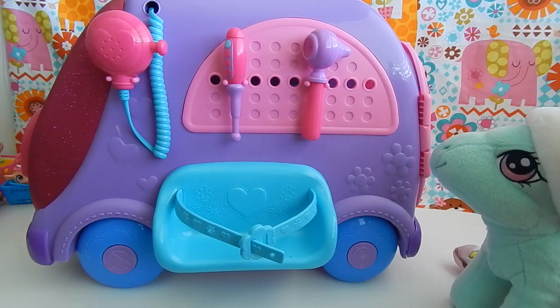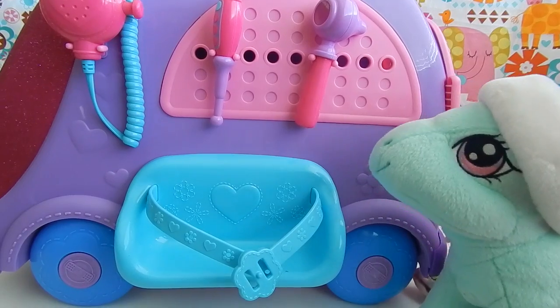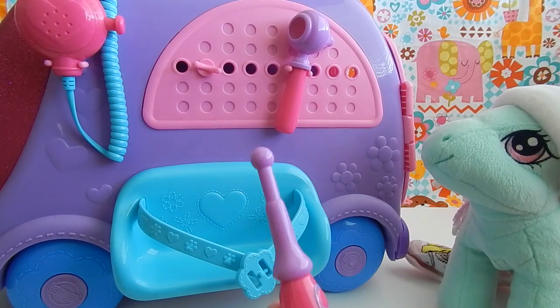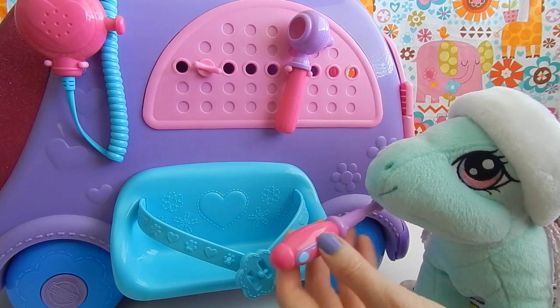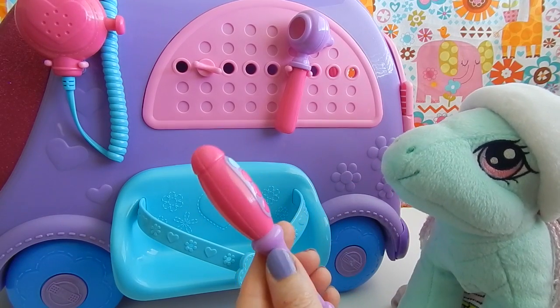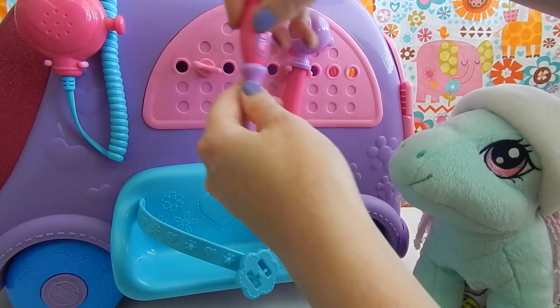You get a thermometer, an otoscope, and that little blue seat in the middle is for your injured patient, or if you just want to haul around one of your dolls. Alright, Minty, let's use some of these tools to check some of the vital signs. Let's start with the thermometer to make sure that you're not running a fever. You just have to hold it in there for a few moments, Minty.